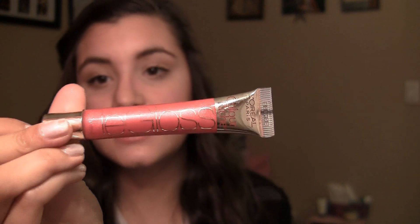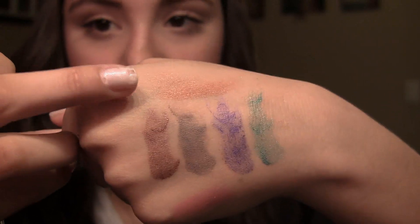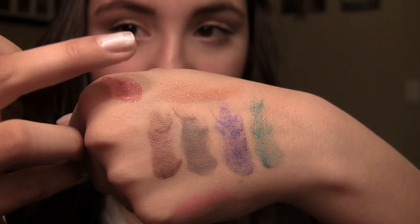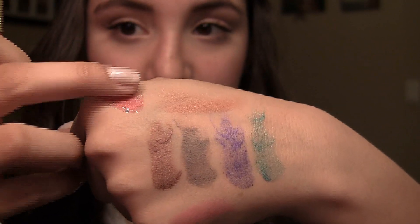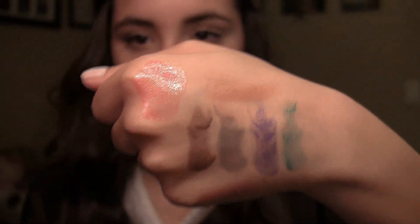Where lip glosses are concerned, I have one from L'Oreal to show you guys — this is the Color Rich Lip Gloss, and I have one in Raspberry Splash. It's very glossy, kind of sticky. But it blends very well and has a nice color even when you blend it out. I recommend the Color Rich Lip Glosses by L'Oreal.